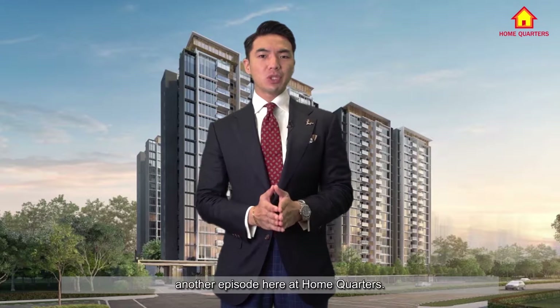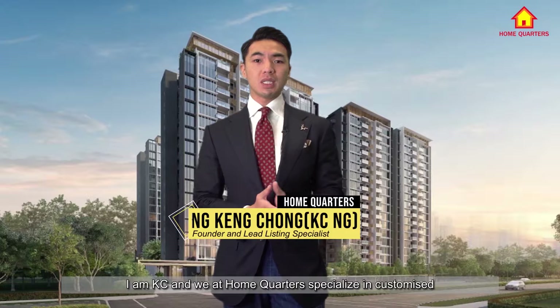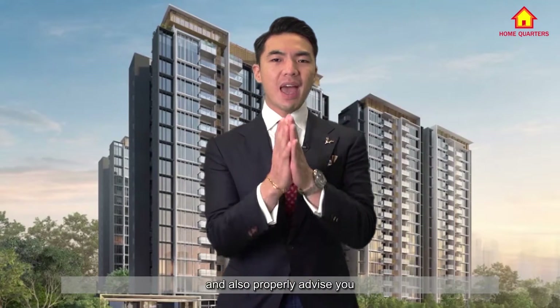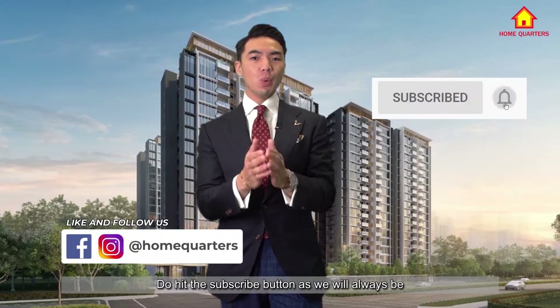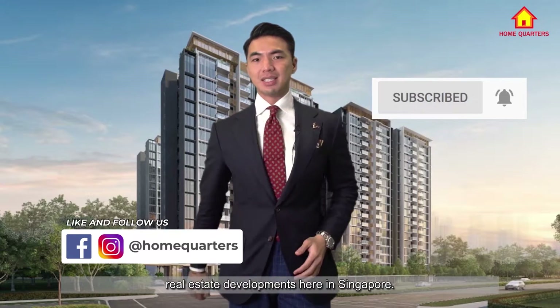Welcome to yet another episode here at HomeQuarters. I'm Casey, and we at HomeQuarters specialize in customized marketing strategy to properly expose your unit for sale and also properly advise you on the purchase of your next dream home. Do hit the subscribe button as we will always be uploading new videos on the latest real estate developments here in Singapore.